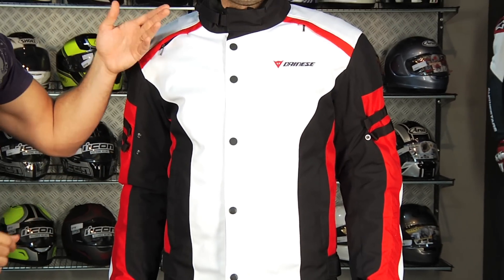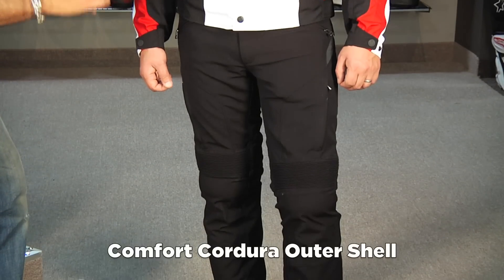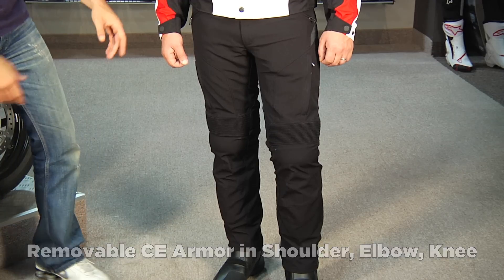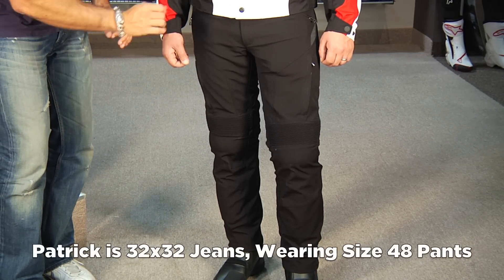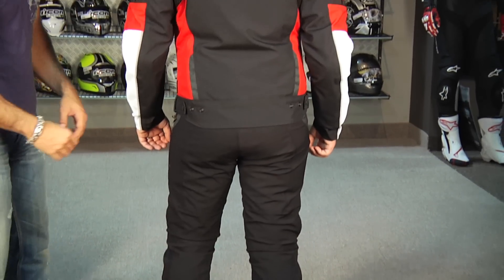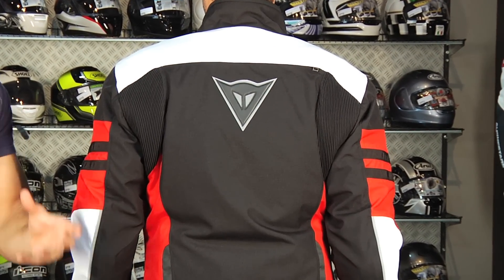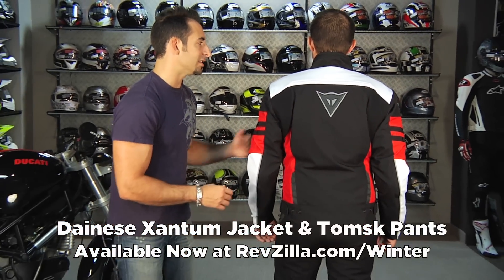Patrick's wearing a size 50, 5'9", 165 pounds. Moving into the pants, they're Comfort Cordura with a bit of stretch to them. They have a nice line, removable CE rated armor in both jackets and pants, and some temper foam down the legs. Remember: breathable waterproof D-Dry lining built into the shell with a removable full thermal lining. On the back you'll see reflectivity, elasticated panels, and some micro-flex throughout. It's just a really nice Euro option for the city rider or commuter willing to take the bike into cooler and wetter conditions.